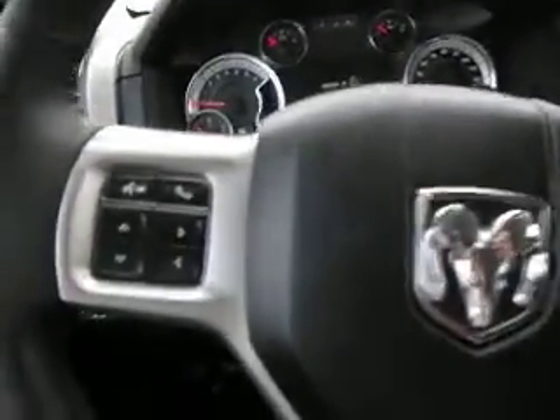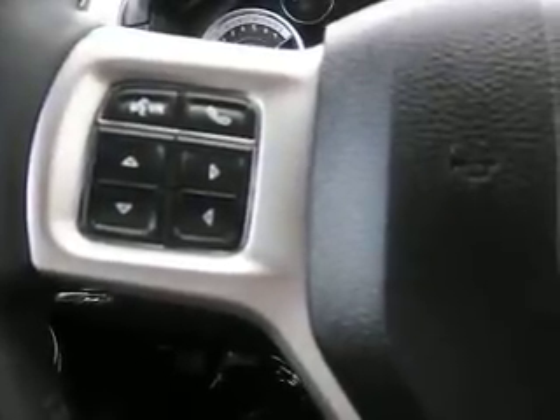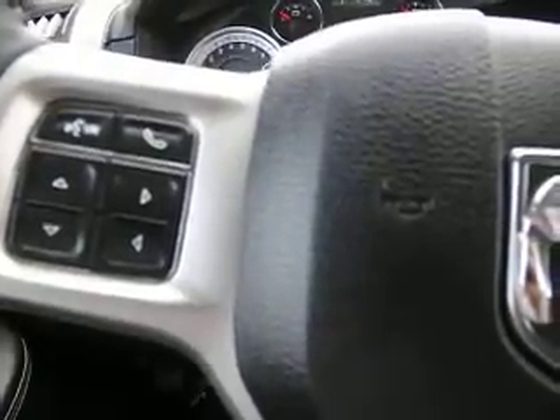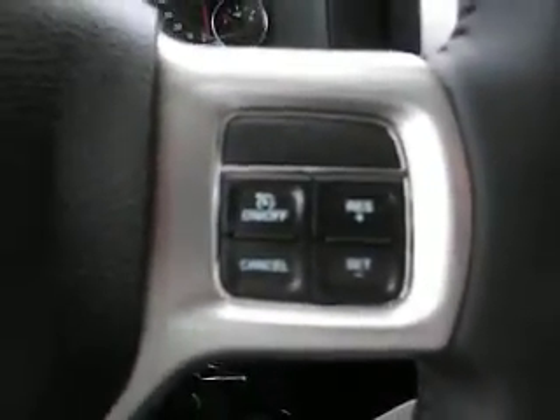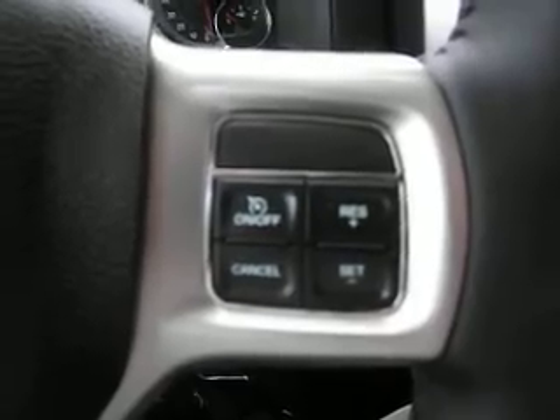If we take a look at the steering wheel here, we can see that it's Bluetooth enabled, so you can link up your smart phone, iPod, iPad, or whatever you want, and you can use it from the steering wheel so you don't have to take your hands off the wheel and can stay a little bit safer. Over here we can see that it's got cruise control also on the steering wheel, which also combines convenience and safety.